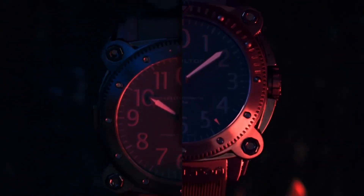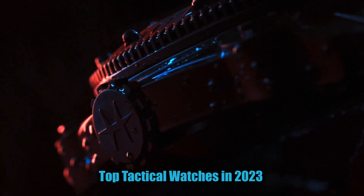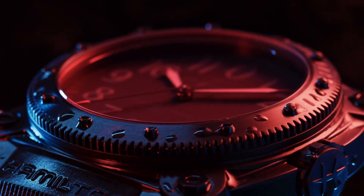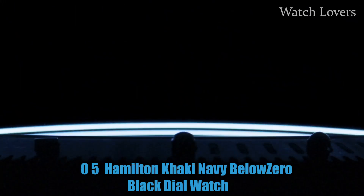Hello watch lovers! Today, I am going to show you the best tactical watches in 2023. All the watch product buying links are given in the video description. Now, let's get started.